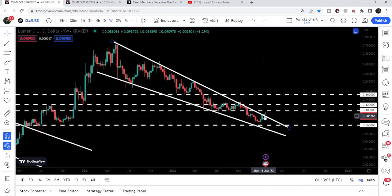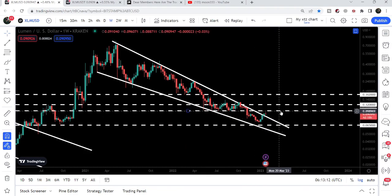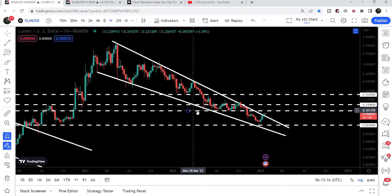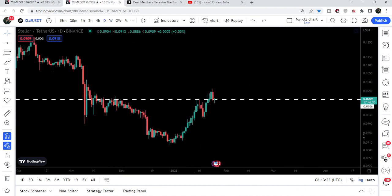Now you can see that recently, in the previous week, we have broken out the resistance — the previous candlestick is closed above the resistance, and now the current week's candlestick is open above the resistance of this wedge. Our next resistance is now here at 10 cents, and the price line is now moving towards 10 cents. If we take a look at the smaller time frame chart...